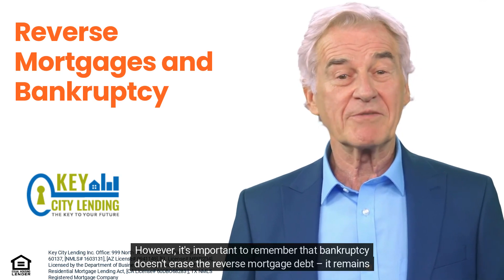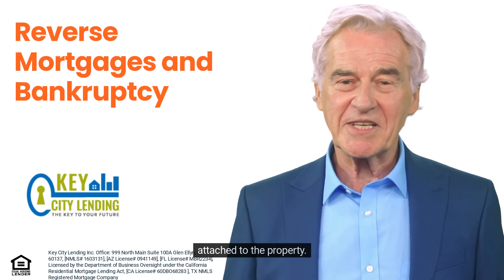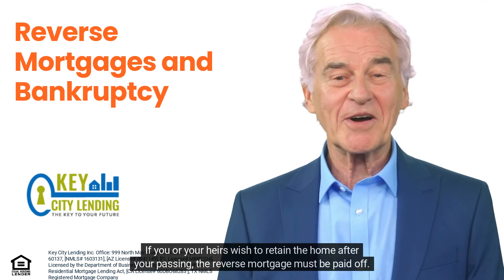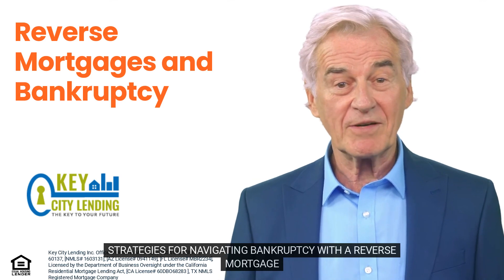However, it's important to remember that bankruptcy doesn't erase the reverse mortgage debt. It remains attached to the property. If you or your heirs wish to retain the home after your passing, the reverse mortgage must be paid off.